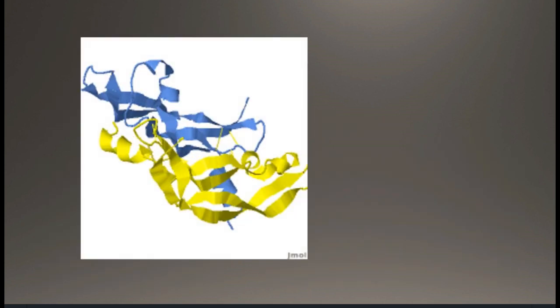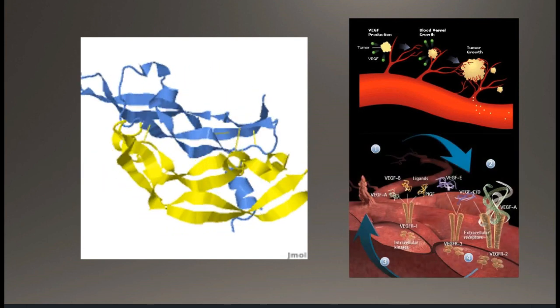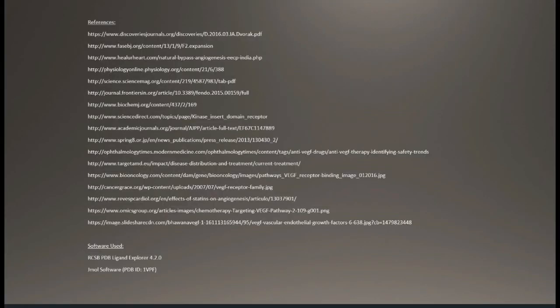I hope this clarified the functionality of VEGF-A and its significance towards maintaining blood vessel formation as a unique and essential signaling molecule.